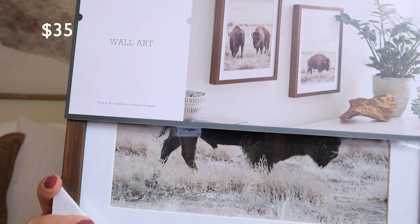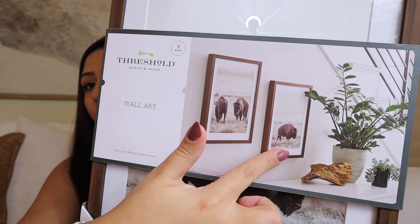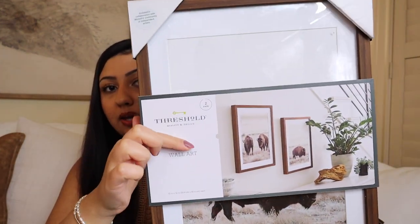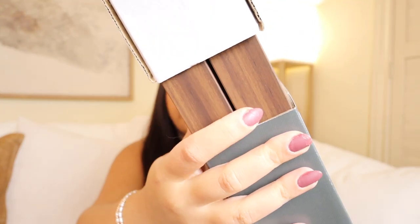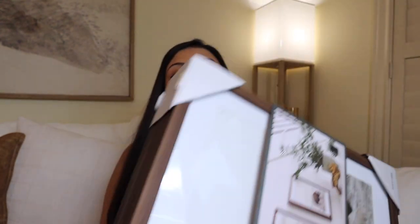He loves all things Yellowstone, country, you name it. We are planning an art collage wall in his room. The second I saw these, I flipped and ran through the aisles to find him to show him what I found — he was obsessed.